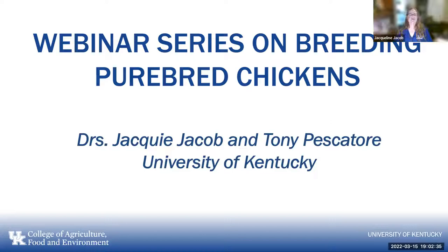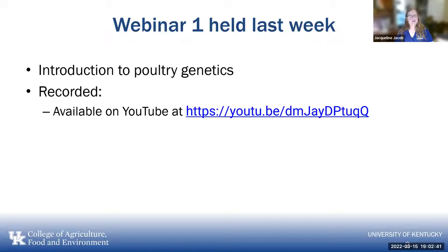This is a webinar series — a four-part series. The first webinar was held last week. It was an introduction to poultry genetics, and the link to the YouTube recording of the presentation is available.